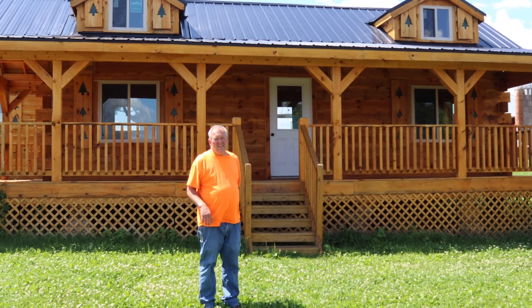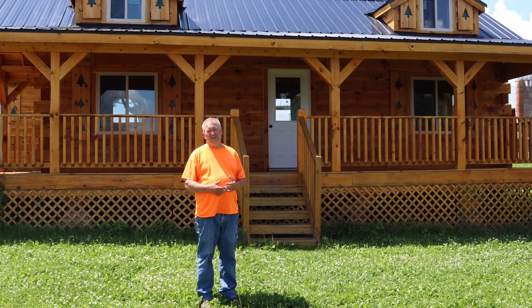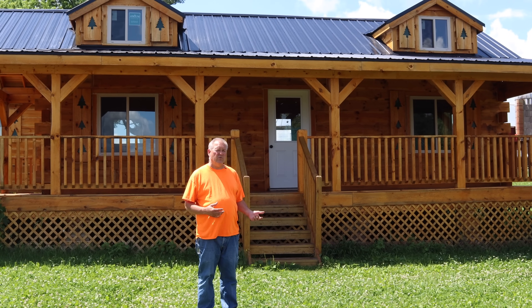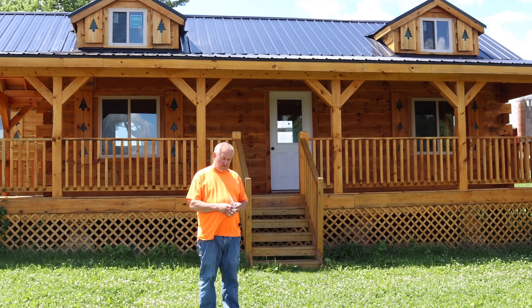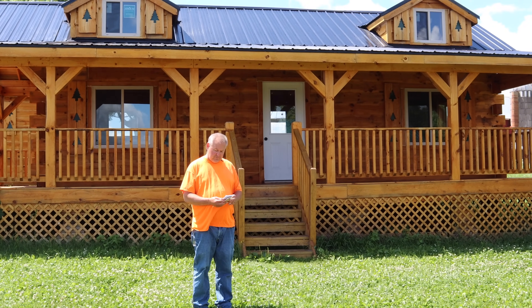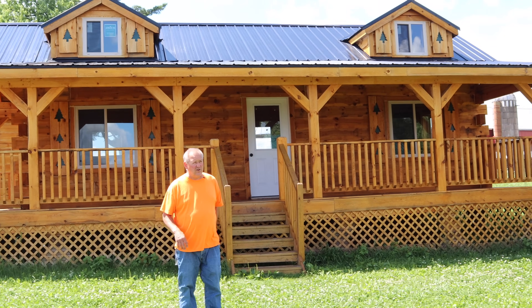These next two cabins I'm going to show you are really bigger than hunter's cabins. Personally, for the price, I could spend the rest of my life in either one of them — one would be a little nicer for my kids and grandkids, and the other is great just for me. This first one is twenty thousand nine hundred dollars.